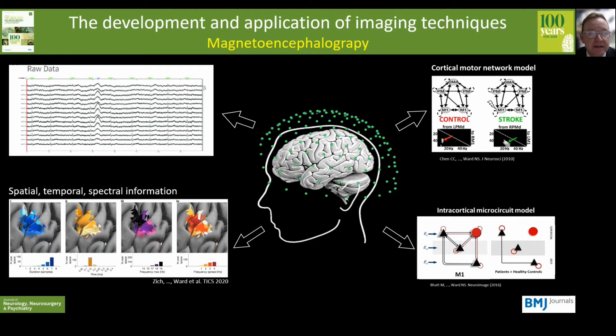At the bottom left you can see the signal generated in the sensory motor cortex during a simple button press, and you can see that it's complex data which we can characterise in terms of spatial, temporal and spectral domains. Data like this lend themselves to computational modelling approaches, so that we can begin to make inferences in vivo about things like large-scale brain networks and at the same time small-scale intracortical microcircuits.